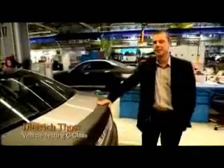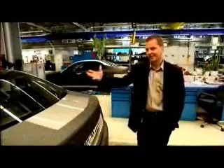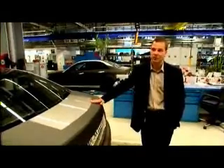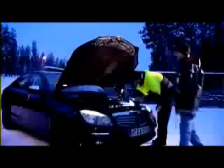I am heading the C-Class test department. Our assignment is to test the complete car and to develop a large number of excellent individual components into a perfect entity. Our second assignment, at a later stage of development, is to find any faults and identify any problems before the cars are delivered to the customers.